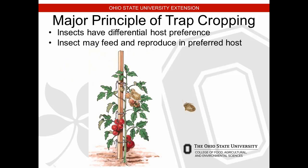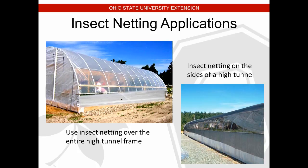Trap cropping: insects have different host preferences, so we can plant trap crops around high tunnels and fruit and vegetable fields to attract bad bugs before they get into our good crops. Sorghum and sunflowers can be trap crops — insects may feed and reproduce in those preferred hosts before moving into tomatoes or peppers. For insect netting, exclusion netting placed along the outside of tunnels can keep pests from coming in. It's easier to net a tunnel or greenhouse than an entire open field.